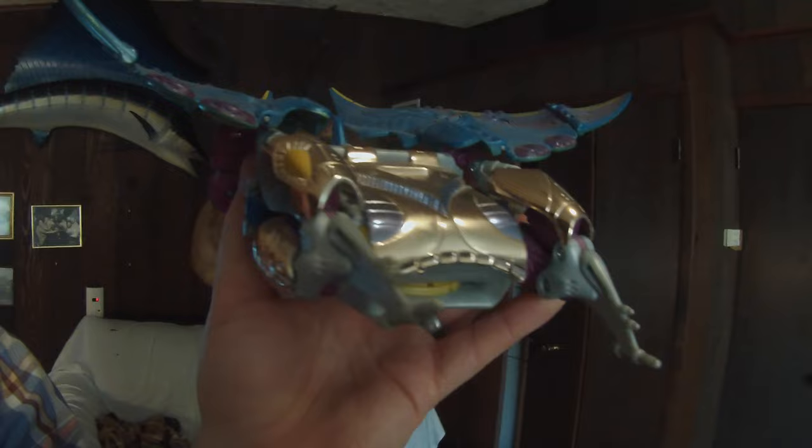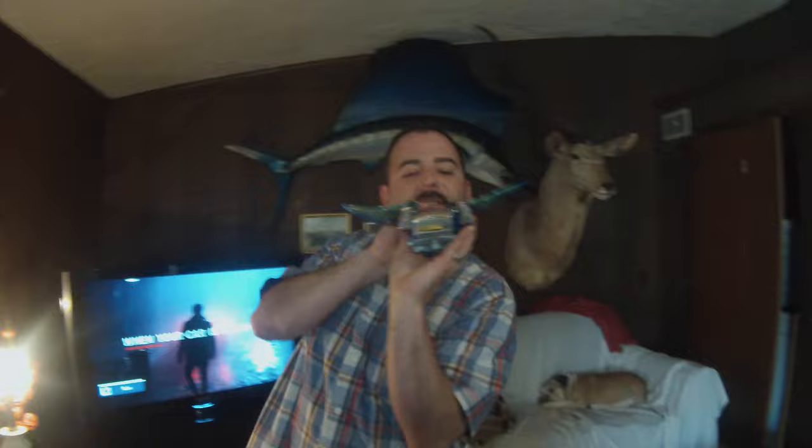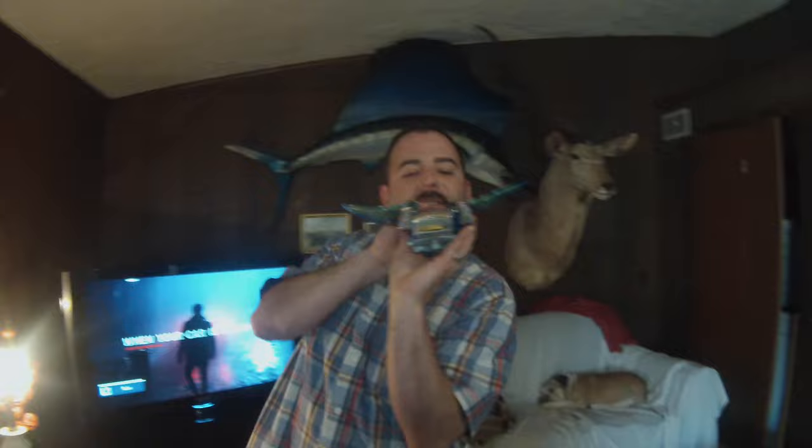This guy's name is Depth Charge. He has no allegiance to anybody. He can shoot stuff out of his mouth - he shoots out discs. His skill level is off the chart. I just never had him as a kid, so I wanted him when I was able to get some of my collection together.